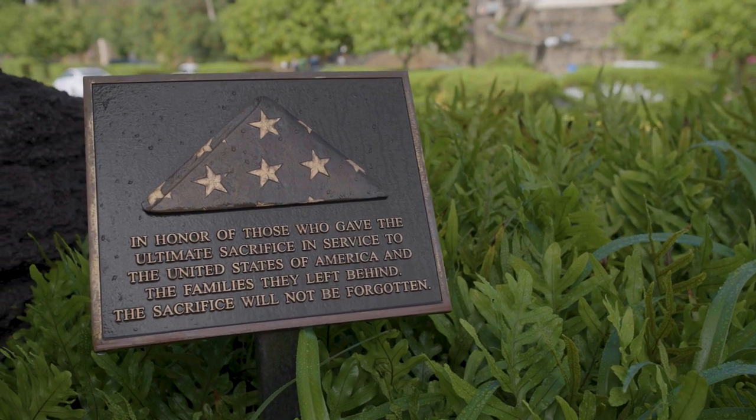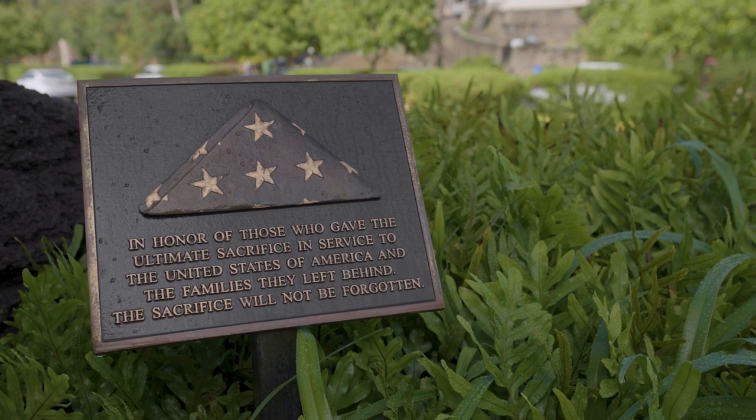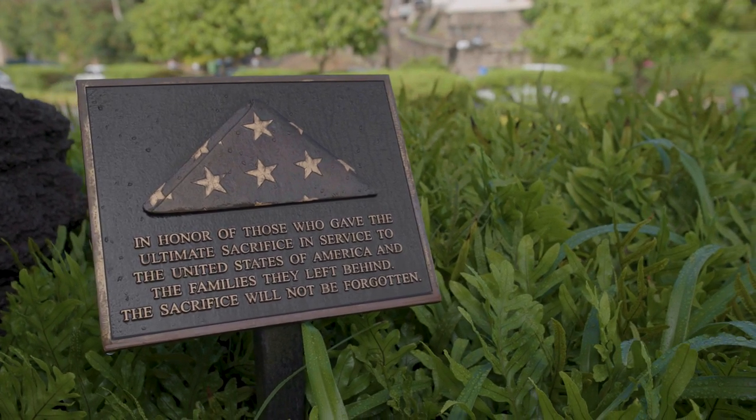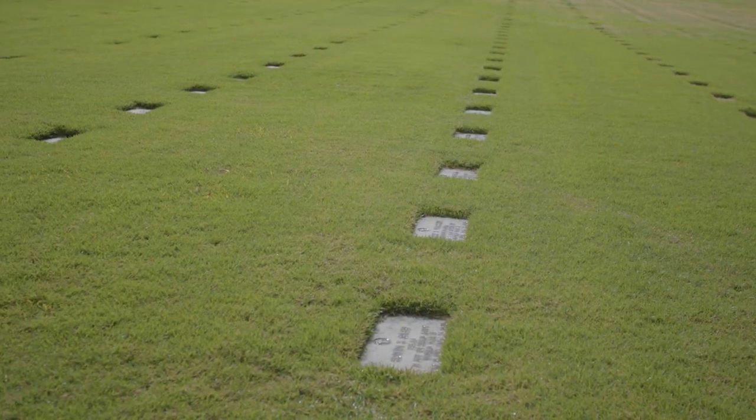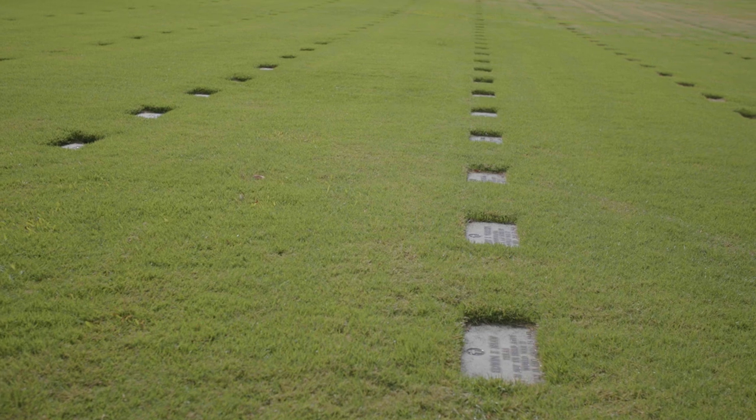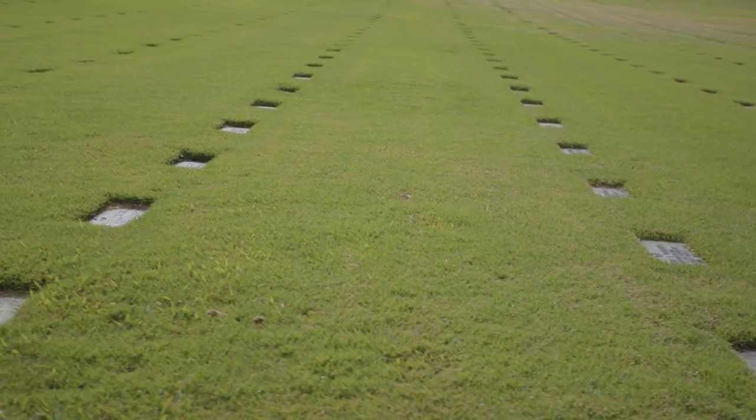Right now the number of missing from World War II is approximately 72,000 — which is a really large number. With that, a lot of those individuals were lost at sea.